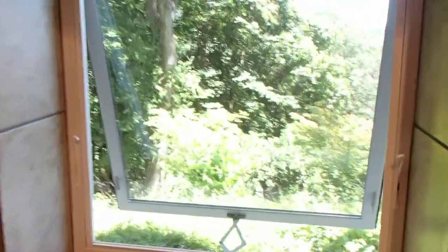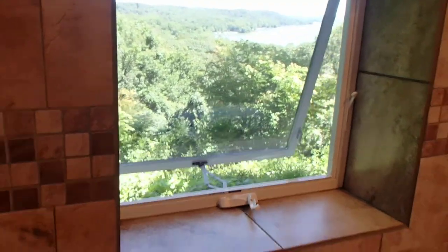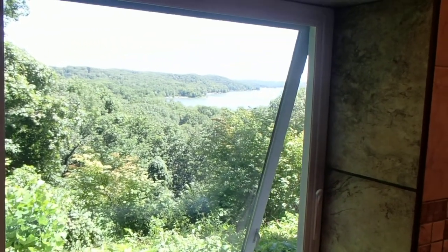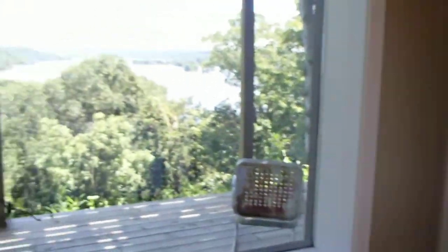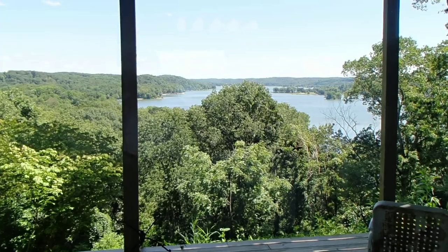People laugh and wonder why anybody would have windows in the shower. Well, it's actually absolutely remote. If anybody wants to come around and take a picture of us while we're showering, we'll just balance that with the view. So that's it, guys — that is it. Hope you enjoy it and hope these pictures turn out well.